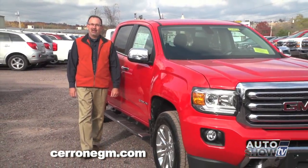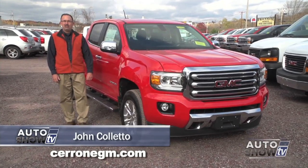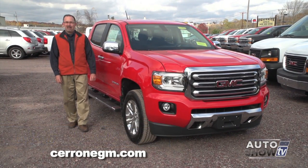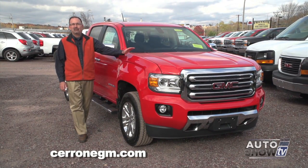Good morning. Thanks for checking us out this morning on Auto Show TV. I'm John Coletto, coming to you from Cerrone Chevy, Buick, GMC in South Attleboro. We're going to get a little construction update on the new showroom from Al in just a few minutes, but we're also here to check out this new truck.